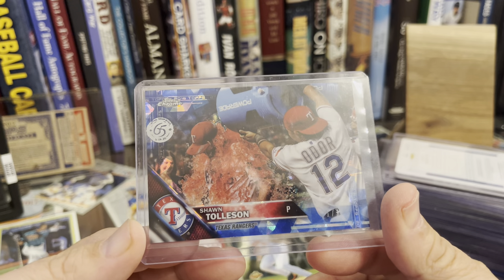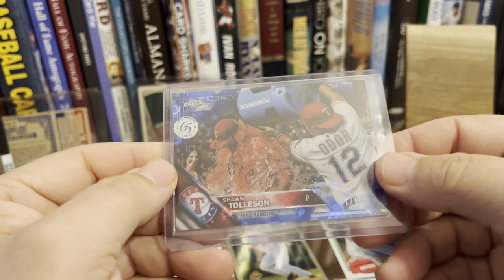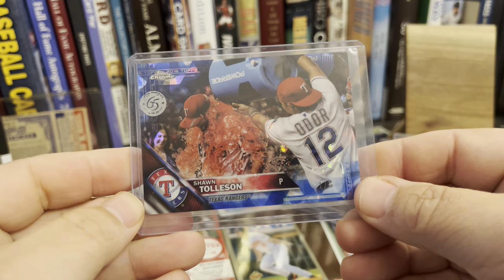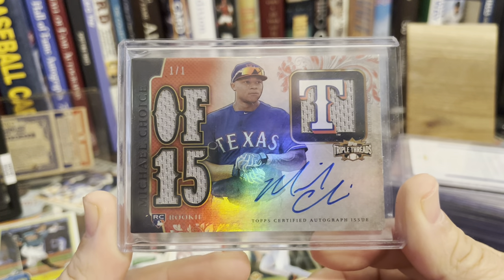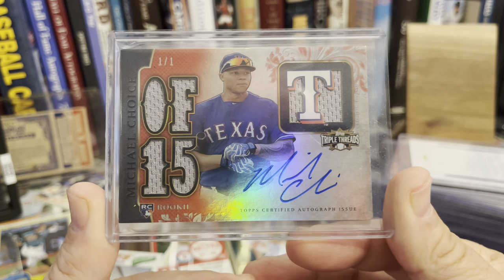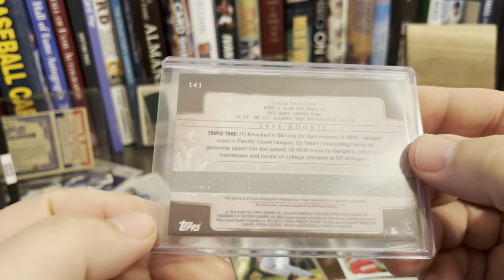This is the precursor to Sapphire — it's from 2016, you can tell it's got that Sapphire look. It's a 65th anniversary Topps Chrome something. Sorry guys, I've been under the weather — just keep getting colds. The one-of-one is on the front. Here's a Sean Tollison and a Michael Choice — I actually pulled this card on a break of Triple Threads back in the day. Michael Choice was supposed to be a great player for us but didn't turn out to be. That's the red one-of-one parallel of his rookie RPA.